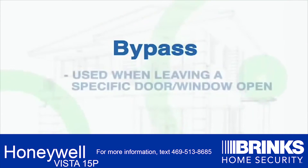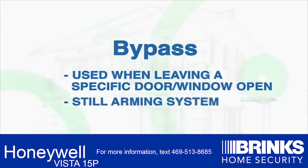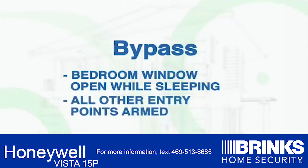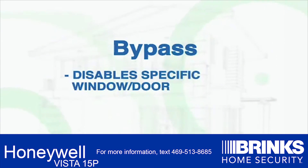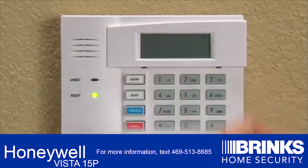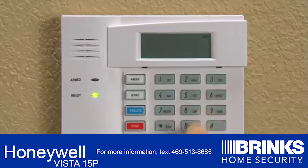Bypass: the Bypass feature is used when you want to leave a specific door or window open but still arm the rest of the system. An example might be the need to leave a bedroom window cracked open while sleeping but still arm all other entry points into the house. This feature disables the specific window or door for that arming period alone and will automatically reset to its normal state once the system is disarmed. To use the Bypass feature, first press your security code, then 6, then press the 2-digit zone number to bypass.